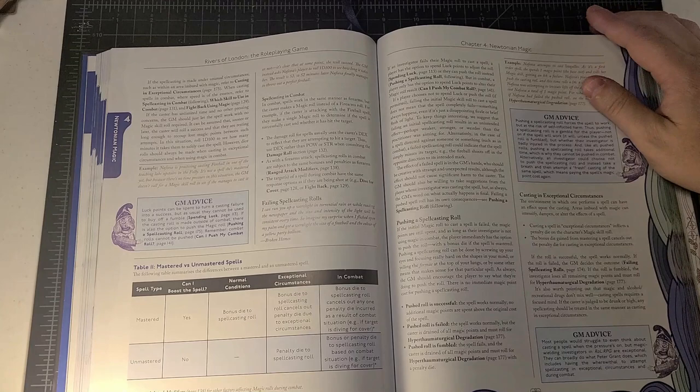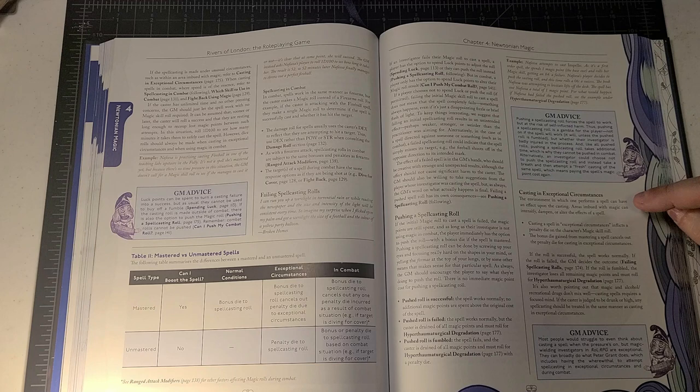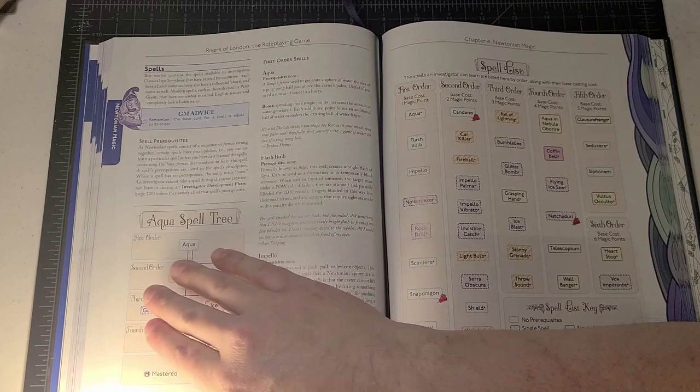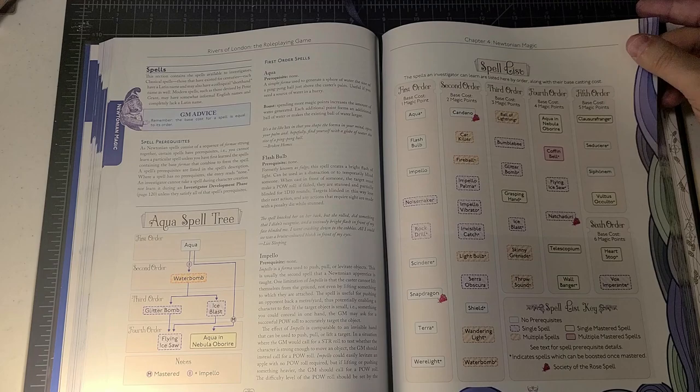What about casting in exceptional circumstances? The environment in which one performs a spell can affect the casting — areas imbued with magic can intensify, dampen, or alter the effects. Casting a spell in exceptional circumstances inflicts a penalty die on the magic skill roll. The bonus die gained from mastering a spell cancels out that penalty die, and we follow normal procedures for whether or not the spell works.